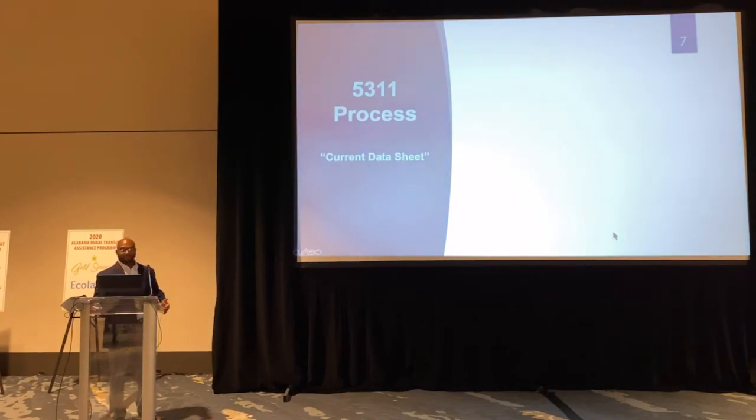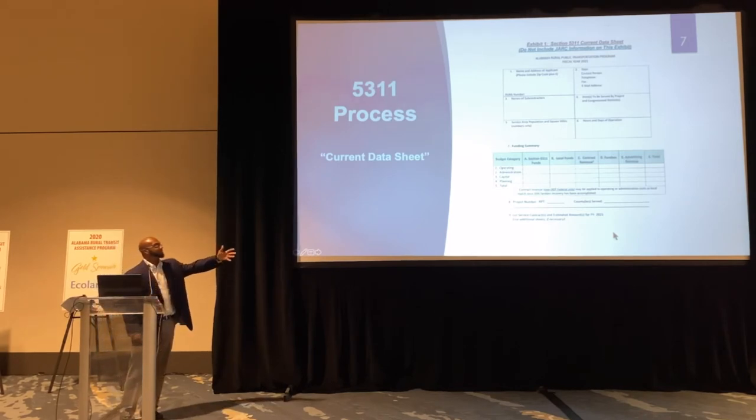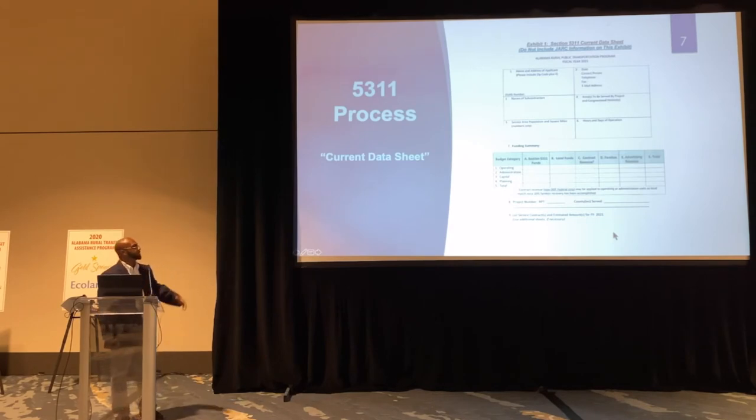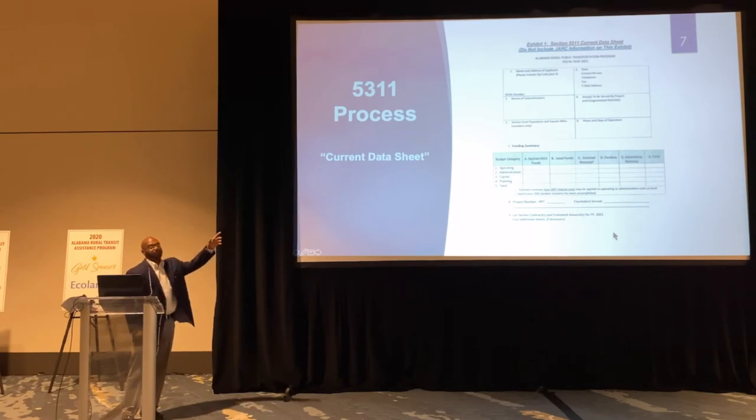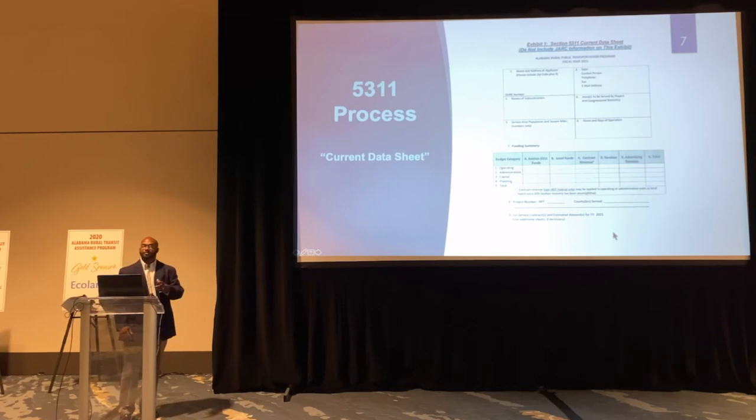This is an example of a current data sheet. Basically, it has the agency's information. You see your funding summary — your line items for operating, admin, capital planning, whatever your budget needs are. And on that sheet there's also a DUNS number. What the regional managers do is take that DUNS number to verify that you are active in SAMS, because once they check that DUNS number it's going to show your expiration date.